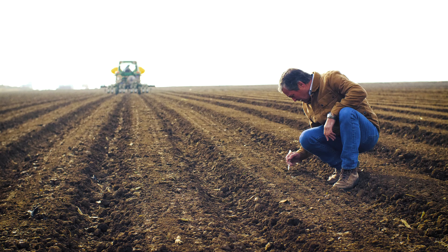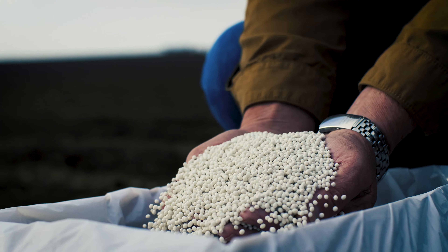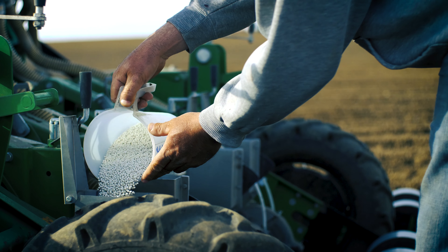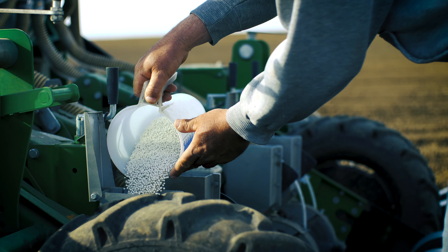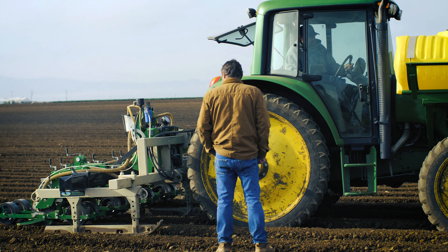After several years of seed trialing, we were able to identify and propagate romaine varieties that produced a mature heart 100% of the time. We honed our growing practices, leaving our romaine in the ground for longer, allowing the leaves ample time to fully mature.